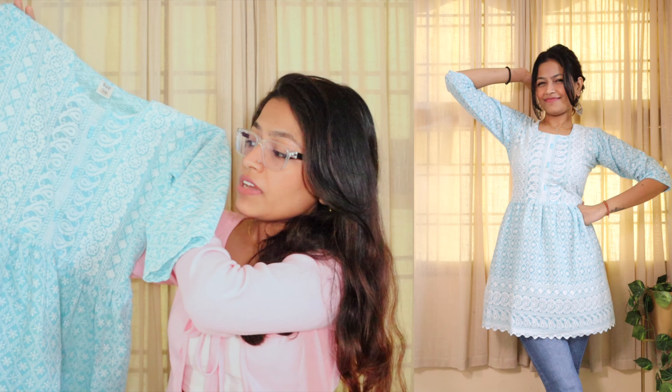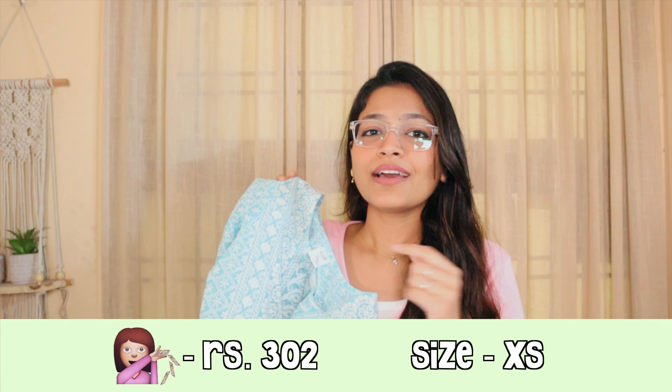So I had to try short kurtis from Meesho, and I'm absolutely surprised! The best part about this haul is that all of the short kurtis and kurtas are under 350 rupees only. For that price the kurtis are amazing — so pretty, so cute, they fit me so well and they're going to suit everyone. So without further ado, let's start!